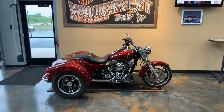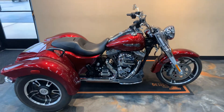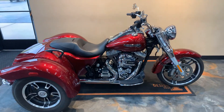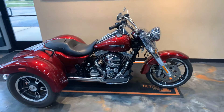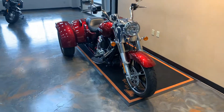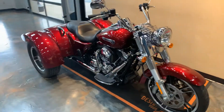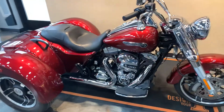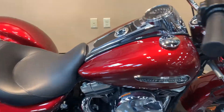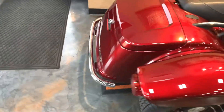Here we have a 2016 Freewheeler in Velocity Red. Let me give you a little walk around on this really nice looking Freewheeler. Good color — it's got 3M protectant on the rear to keep that paint looking great, and a chrome bumper.